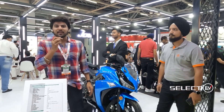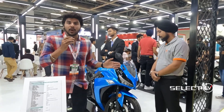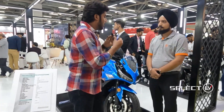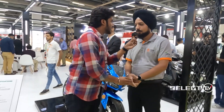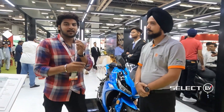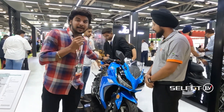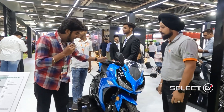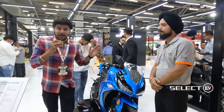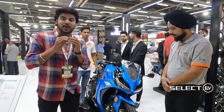Welcome to Select TV Channel. Today we are at EV Expo India 2022. We are at the Joy E-Bike stall, joined by Kuldeep Singh. We are going to look into this exciting bike — the Thunderbolt — which is one of the highlights at EV Expo India 2022.